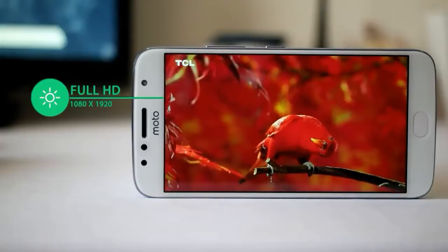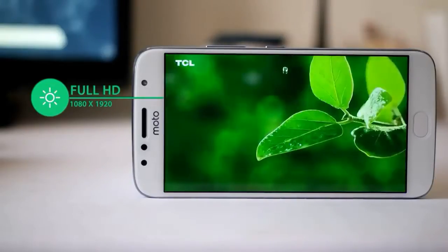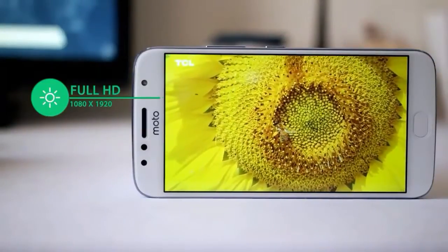On the back, Motorola puts a dual rear camera with 13 megapixel resolution and additional dual-tone LED flashlights. On the back of the body there is a firm line that increasingly makes this device look attractive. At the bottom, you will find the speaker hole and micro USB 2.0 port.